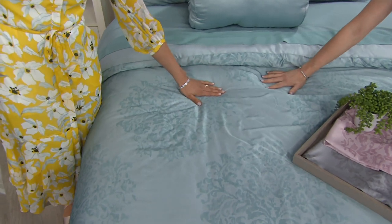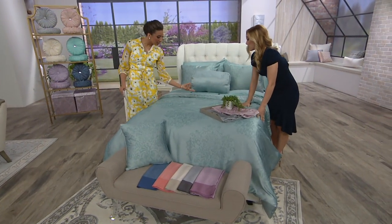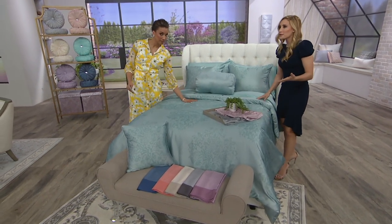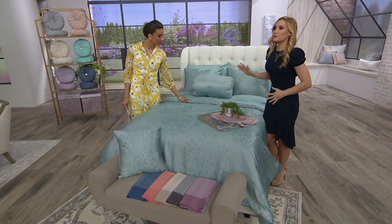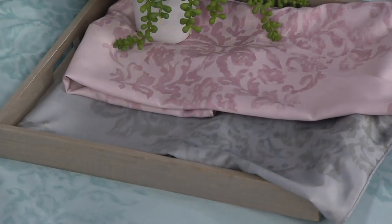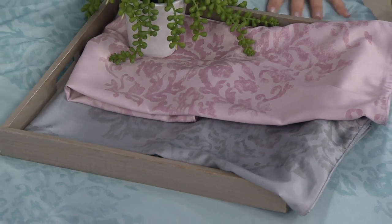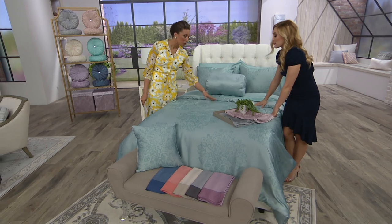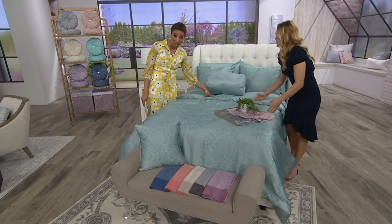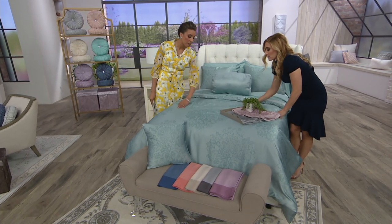This is our sea glass color — very popular, especially in summertime. You want those pops that are going to just easily transform a room. You can work with whatever sheets are already complementing it. Not just the tonal options, but you could do white, taupe, or even a dark navy in the fall — so many different color ways to work with.